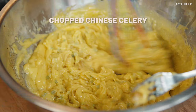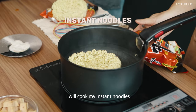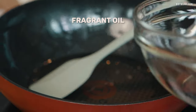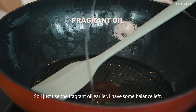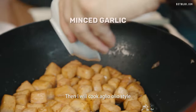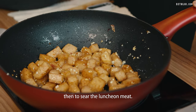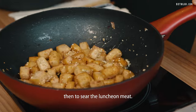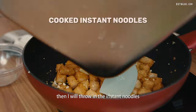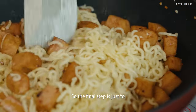And chop some Chinese celery. Then I will cook my instant noodles — just boiling them, then strain. I'll use some of the leftover fragrant oil and cook it with minced garlic, then seal the luncheon meat. Once the luncheon meat flavour and aroma has released, I'll throw in the instant noodles and cook it.